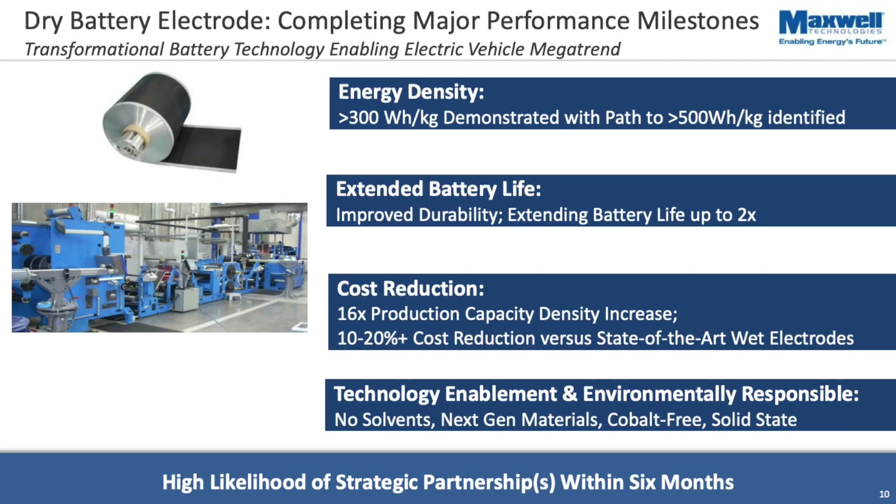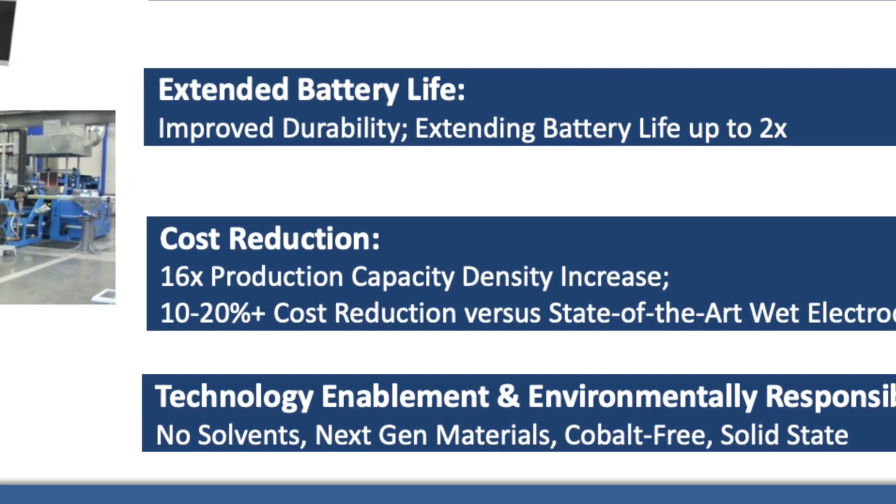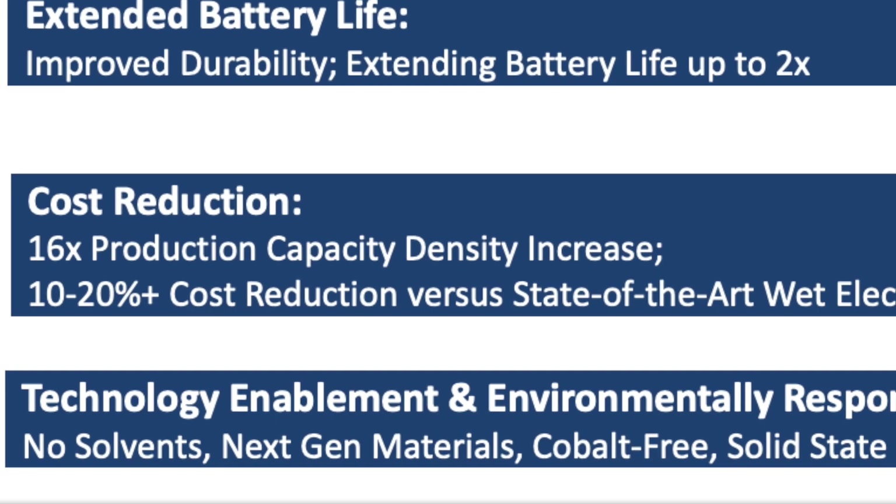Overall, I think this is a huge win for Tesla. Maxwell has already been able to implement this dry electrode technology in their supercapacitors, and they say it will be very easy to adapt to lithium-ion production. This means it won't cost Tesla a lot to implement it in their production lines. Maxwell claims this will result in a 10 to 20% cost reduction, and more importantly, a 16 times production capacity increase, meaning Tesla will be able to produce more batteries in the same amount of time. So definitely be on the lookout for increased range in Teslas — I wouldn't be surprised to see another big range hike in the next one to two years.